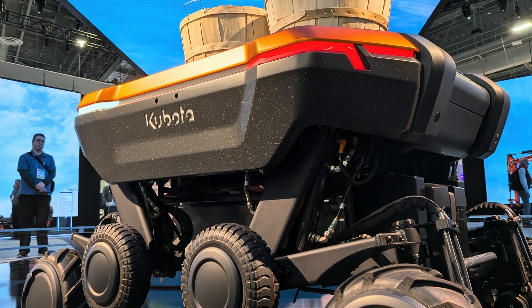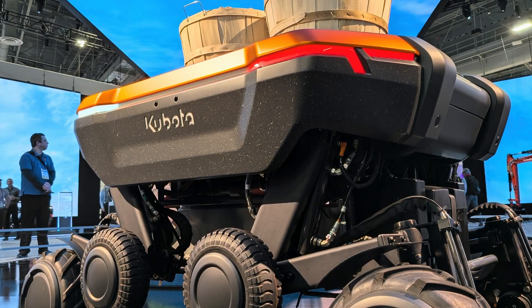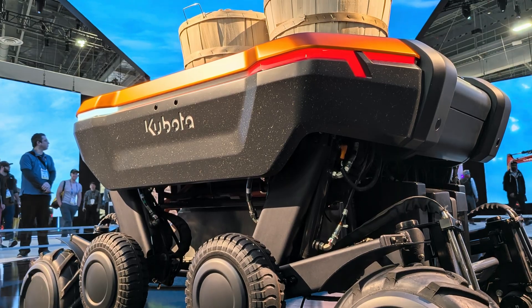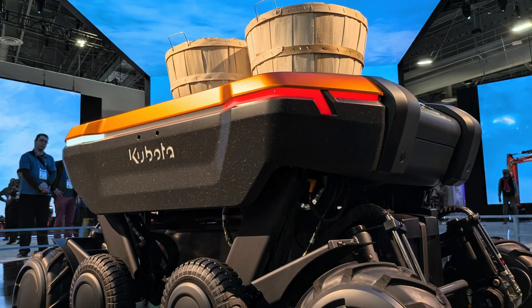In 1890, our founder, Gonshiru Kubota, defined our mission: Create products with all your heart and soul, and they will contribute to society and bring prosperity. 135 years later, our mission remains the same.